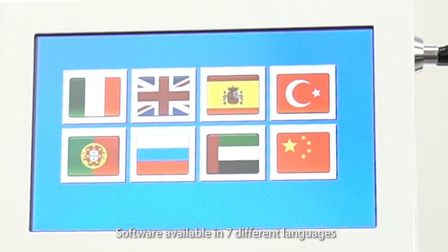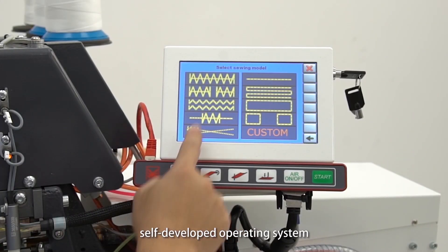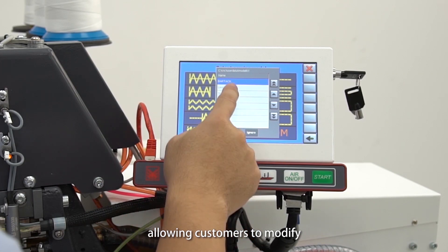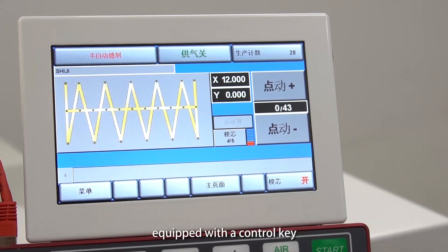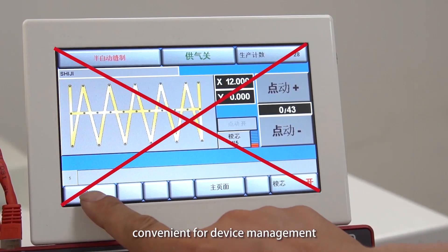Software is available in 7 different languages. The self-developed operating system allows customers to modify and customize a variety of styles. The machine is equipped with a control key for convenient device management.